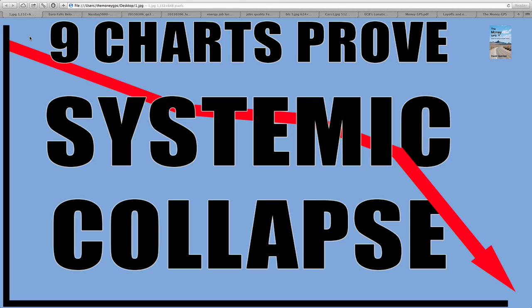As the crisis unfolds, we look at the hundreds of indicators which show how bad things have become. And today we will discuss nine charts that prove a systemic collapse. You came here for the truth, so let me unveil that for you.